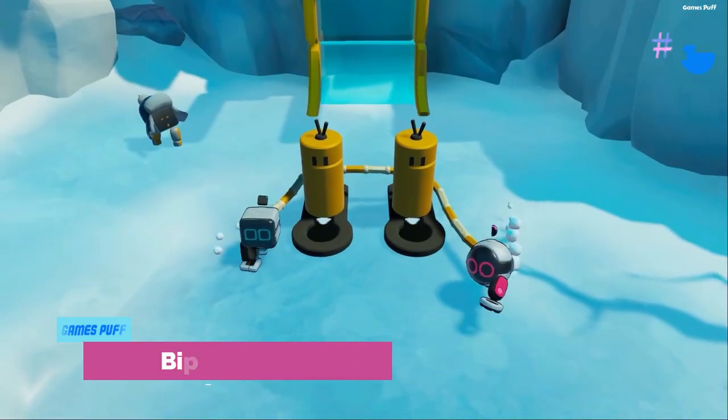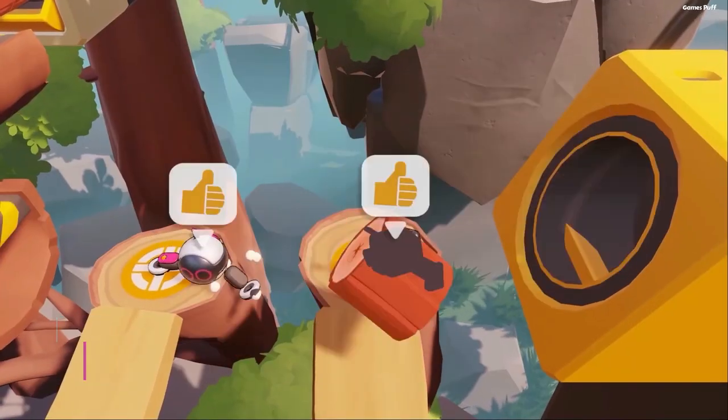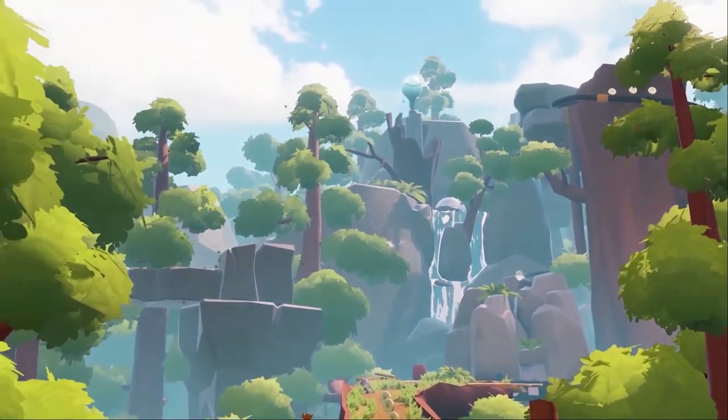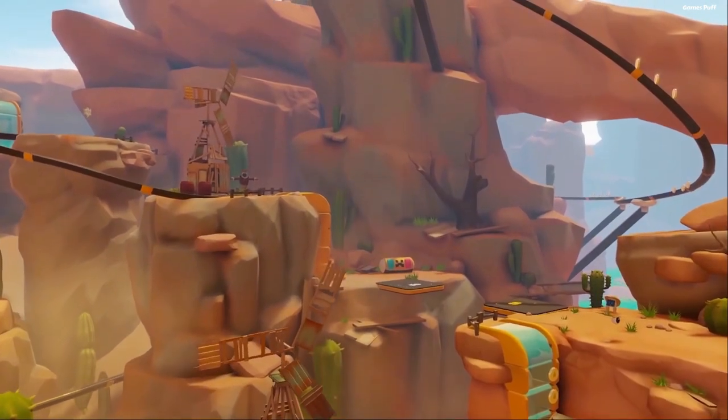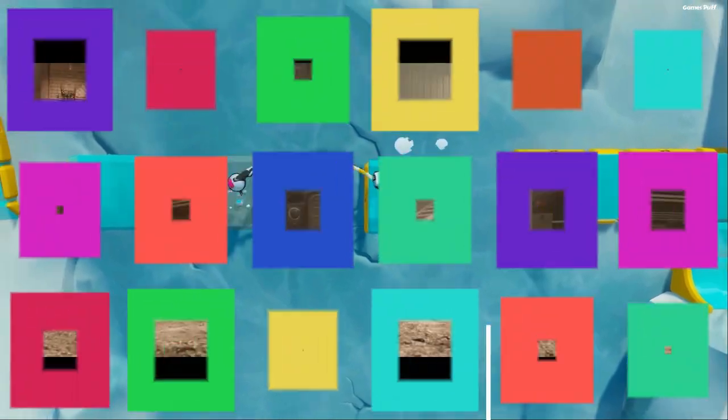Number 8: BiPed. This game, named for its bipedal playable robots, allows players to operate the legs of these charming little automatons independently. The game is very short according to reviews, but there are collectible hats and stars that can keep players engaged even after they finish the game.